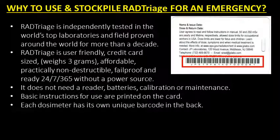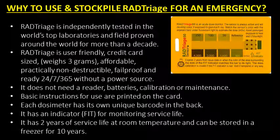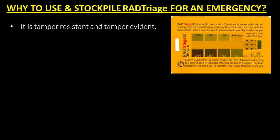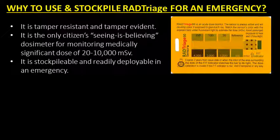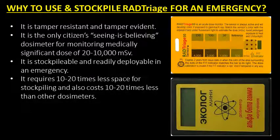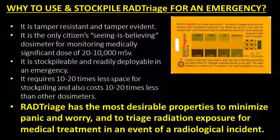Each dosimeter has its own unique barcode on the back and a FIT indicator for monitoring service life. It has two years of service life at room temperature and can be stored in a freezer for 10 years. It is tamper-resistant and tamper-evident. It is the only citizen's seeing-is-believing dosimeter for monitoring a medically significant dose — stockpileable and readily deployable in an emergency. It requires 10 to 20 times less space for stockpiling and costs 10 to 20 times less than other dosimeters. RAD Triage has the most desirable properties to minimize panic and worry and to triage radiation exposure for medical treatment in the event of a radiological incident.